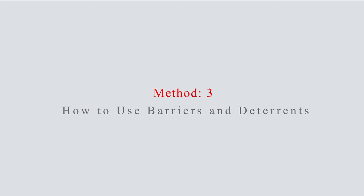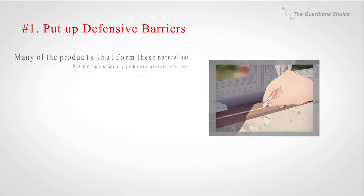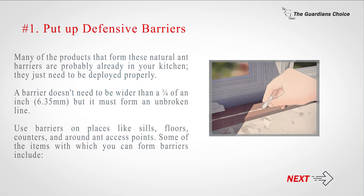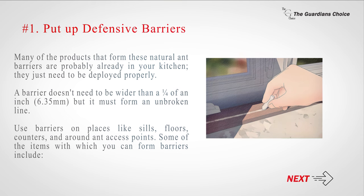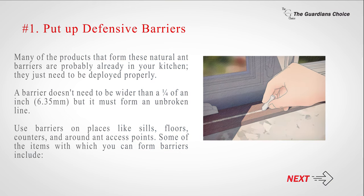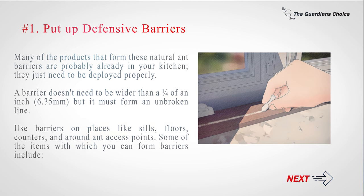Method 3: How to use barriers and deterrents. Number 1: Put up defensive barriers. Many of the products that form these natural ant barriers are probably already in your kitchen — they just need to be deployed properly. A barrier doesn't need to be wider than one-quarter of an inch (6.35 millimeters), but it must form an unbroken line. Use barriers on places like sills, floors, counters, and around access points.